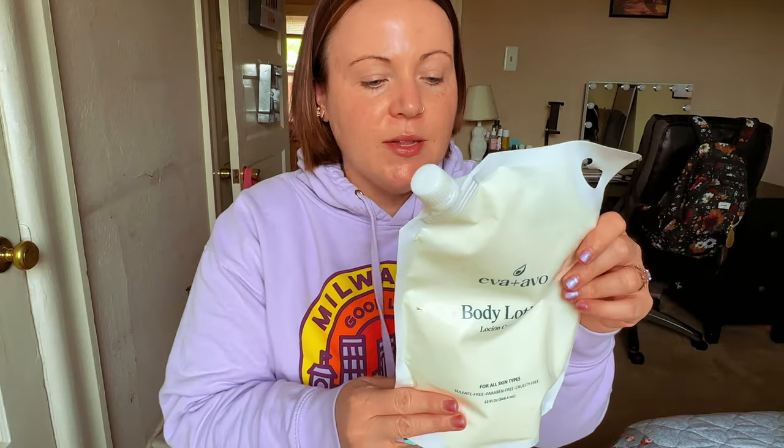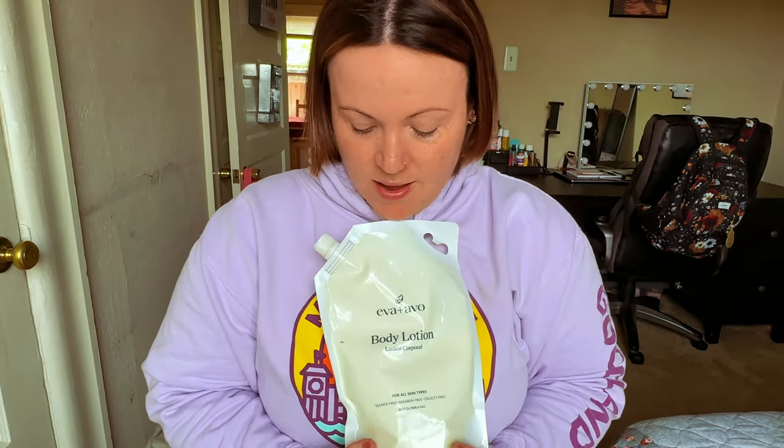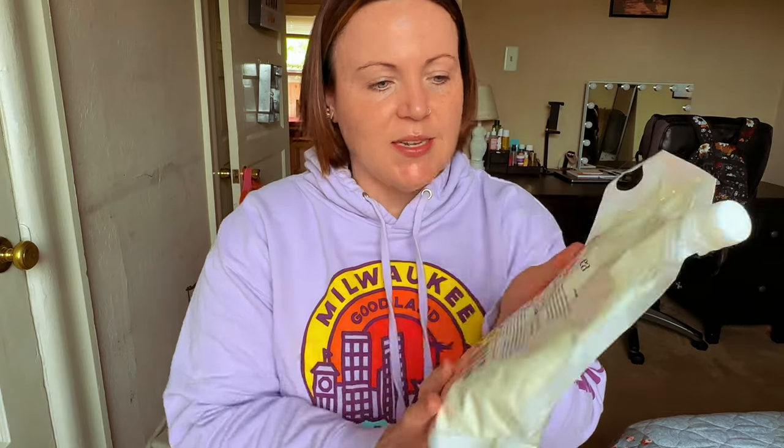Two body lotions I loved in March — both were sent to me, but they're not paying me, and I used them every single day. This one is from Eva and Avo, a company I'd never heard of before they reached out. I was not expecting this giant recyclable container of lotion. It's avocado oil, rosemary oil, cacao vitamins — and it literally smells like chocolate and coconut, like an Almond Joy candy bar. It's so moisturizing but doesn't feel greasy at all. It clearly lasts forever. Super lightweight, really moisturizing, and smells like the beach going into summer.